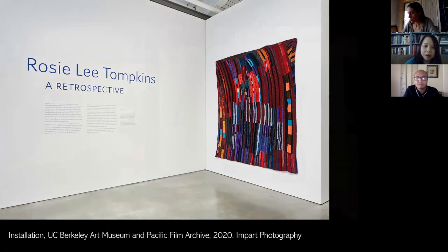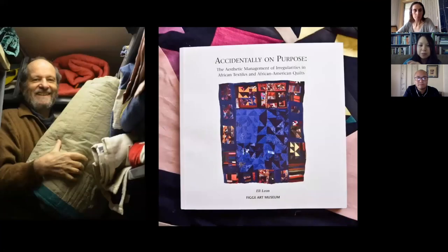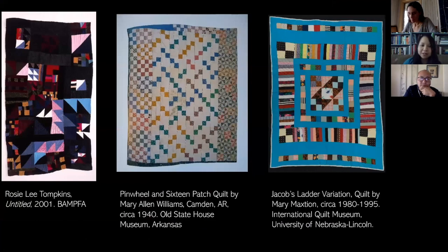Here's Eli Leon. He was based out of Oakland — a quirky, eccentric guy, as you might expect in that Berkeley-Oakland sense. I'll speak more about him later. He is the man who gave the gift to the museum.